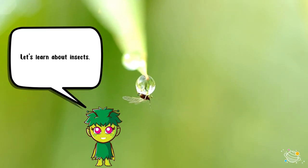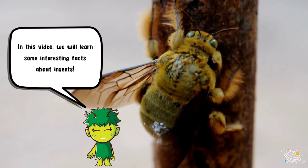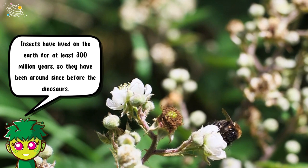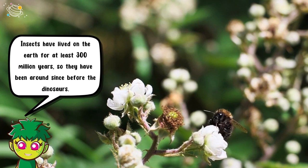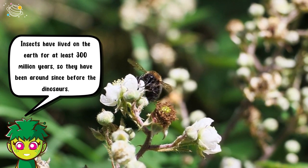Let's learn about insects! In this video we will learn some interesting facts about insects. Insects have lived on the earth for at least 300 million years, so they have been around since before the dinosaurs.